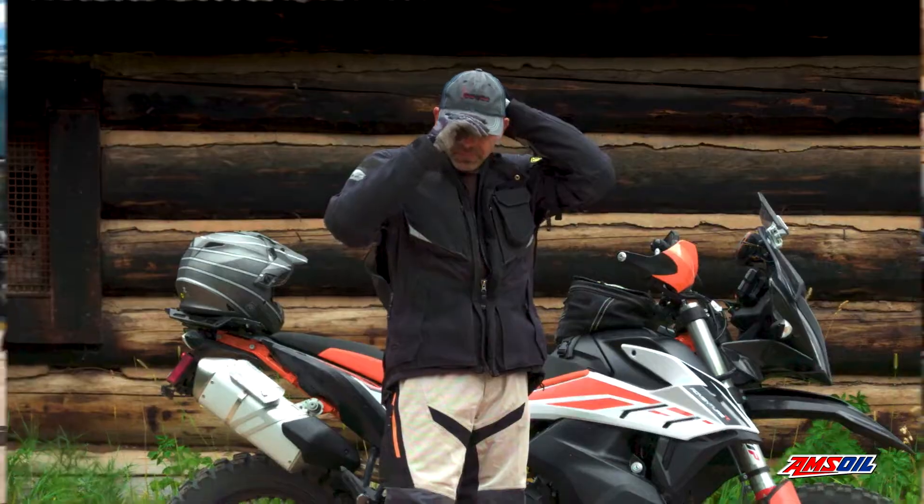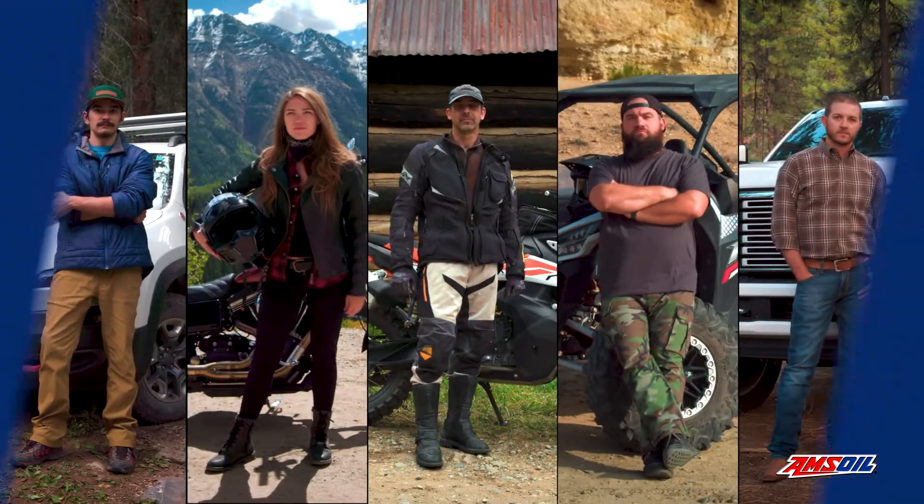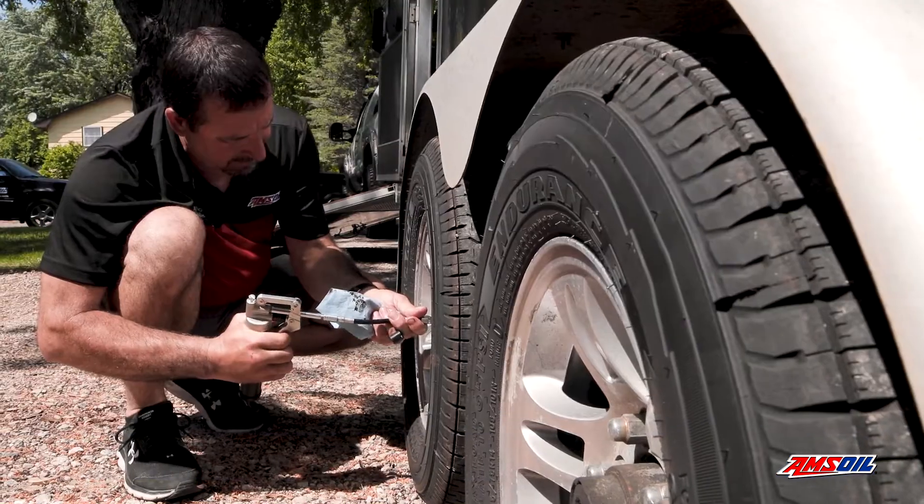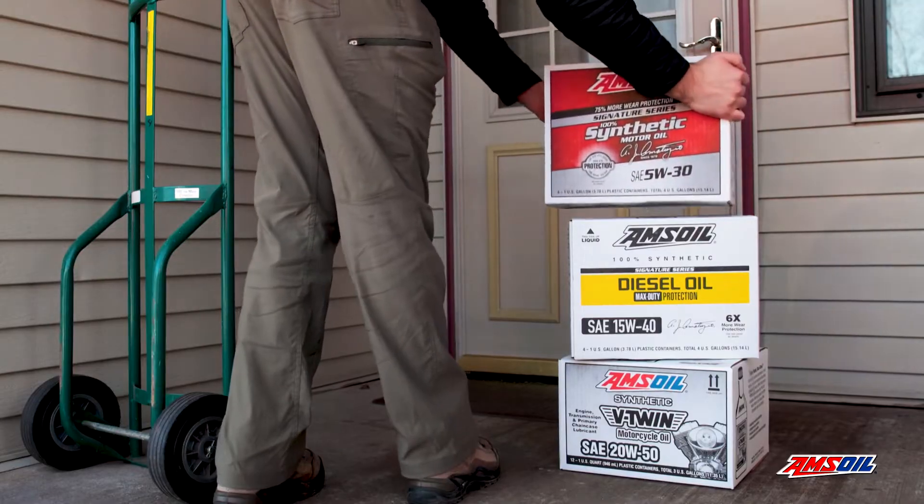An Amsoil Preferred Customer Membership makes you part of the Amsoil family, an elite group passionate about vehicle performance. Join today for big savings on Amsoil products, exclusive benefits, and the ultimate in protection and performance.